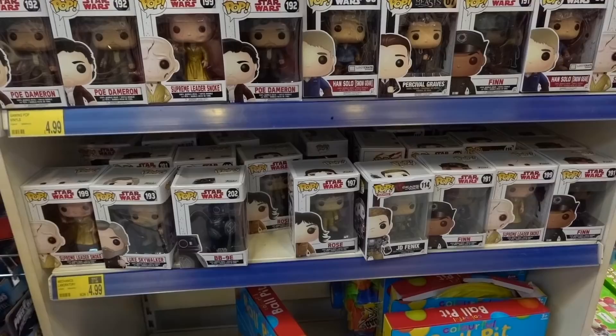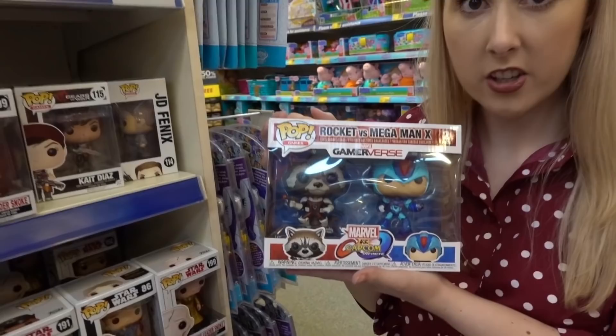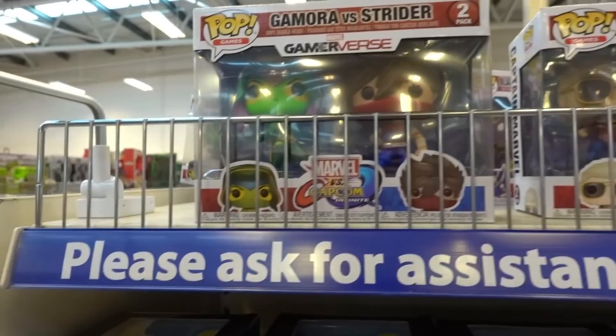They've got loads of Pop Vinyls - Star Wars - and if we move up to the top Holly has even found double packs. There's a food range to choose from and they're £9.99. Marvel vs Capcom: you've got Rocket vs Mega Man, Ultron vs Sigma, Captain Marvel, Chun-Li, Gamora and Strider.